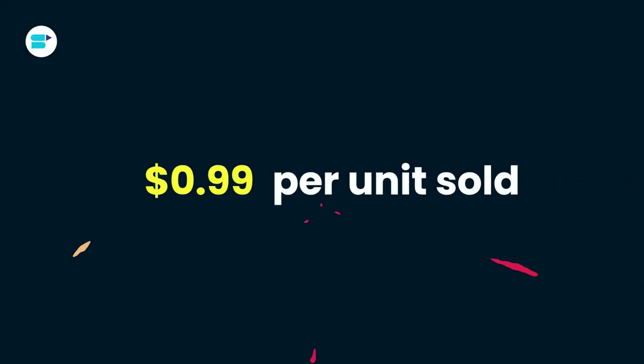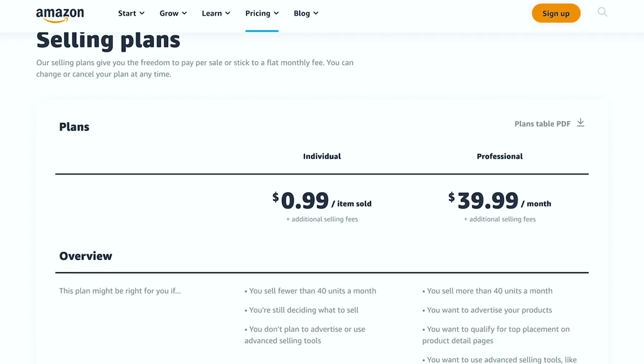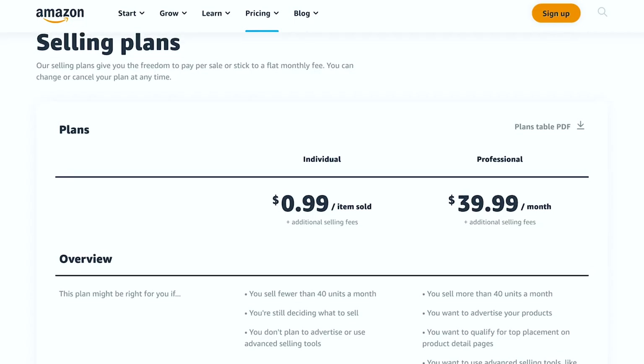You might be curious about the cost of dropshipping on Amazon. Amazon Seller Central offers two plans: individual and professional. The individual plan will set you back just $0.99 per unit sold. If you are selling a few items here and there, this plan might be perfect for you.